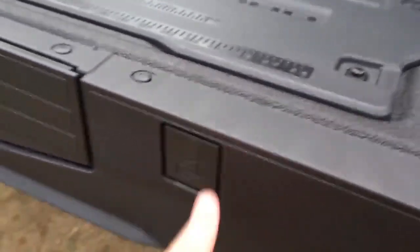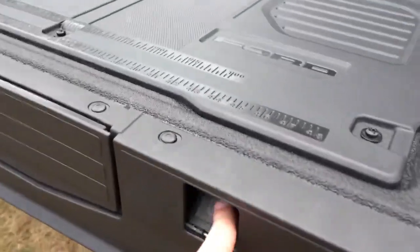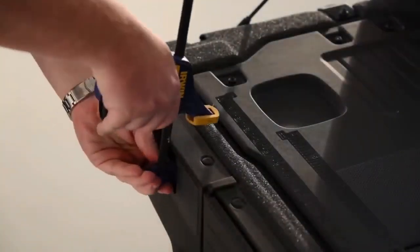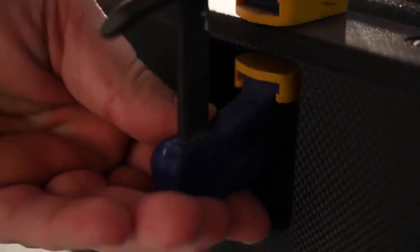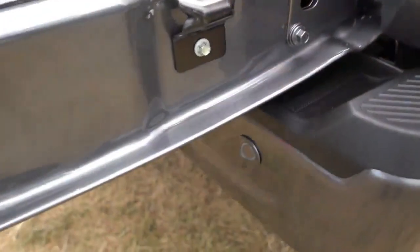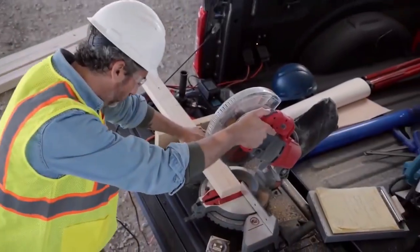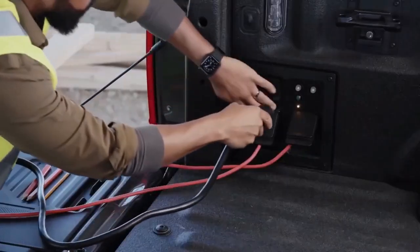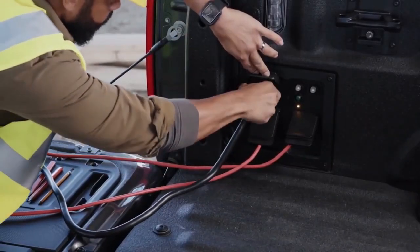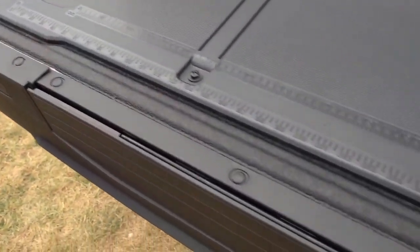Ford didn't stop there with the F-150. There's also a C-clamp insert: a little plastic area where you press the end to insert one side of the C-clamp, with the other side going on top — pretty cool. You'll also find cleats on the side of the tailgate to tie down extra-long items, and they double as a bottle opener on the bottom as well. Good thinking by Ford.